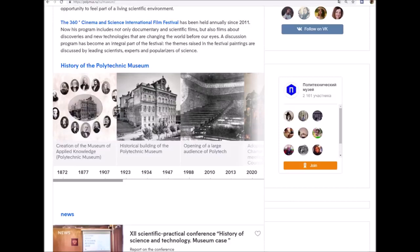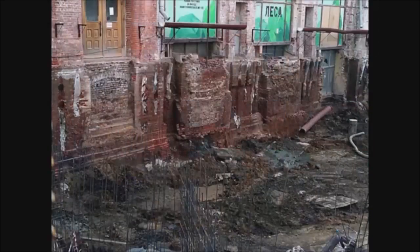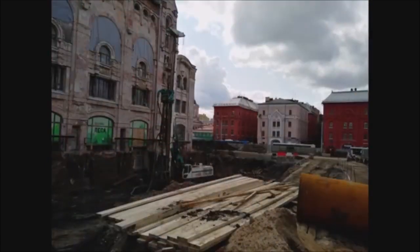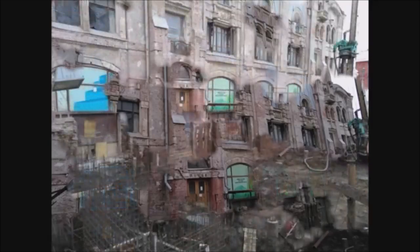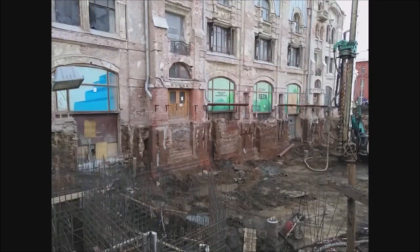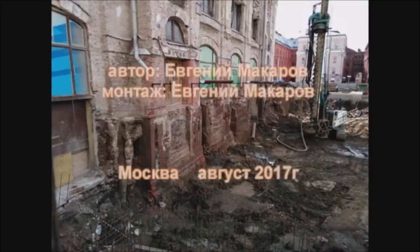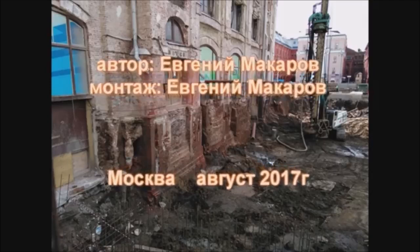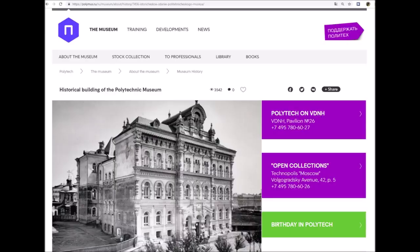I clicked on the section called 'Creation of the Museum of Applied Knowledge,' which opened a separate window. The museum of applied knowledge — Moscow Polytechnic Museum — was established by order of Emperor Alexander II on October 21st, 1870. The highest order was followed in response to the petition of the Moscow City Duma to organize a general education polytechnic museum dedicated to applied knowledge in Moscow. The next imperial decree of April 26th, 1871 allocated 500,000 rubles from the state treasury to cover costs. These legislative acts ended the long-term prehistoric period in the life of the museum.